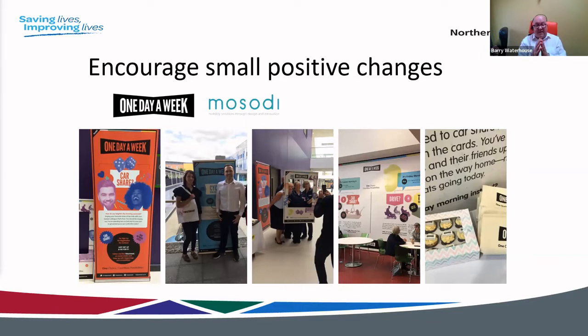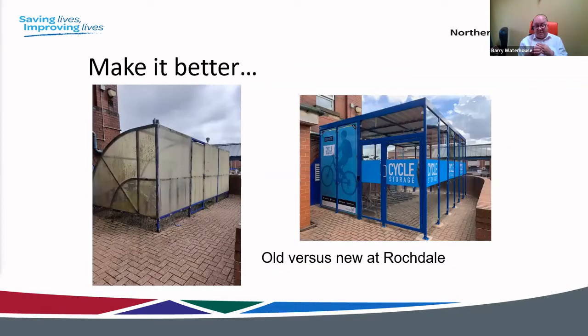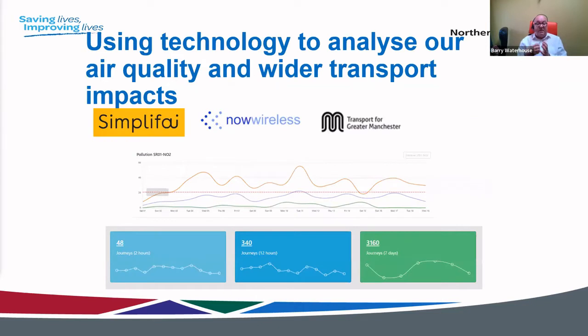Our parking management systems and enforcement need the flexibility to encourage small positive changes — can we manage our parking to ensure people aren't penalised for not parking on a particular day? For example, we're improving our cycle hub facilities: we wouldn't want to use the facility on the left; we might be convinced to use the one on the right. We're also using technology to analyse air quality and wider transport impacts.